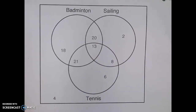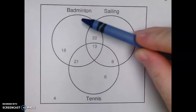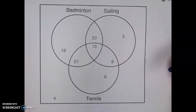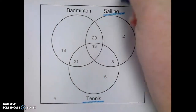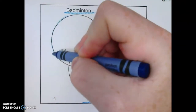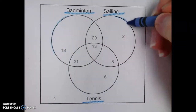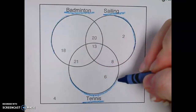Today you are going to practice reading a Venn diagram, which is what this is called. This whole picture is called a Venn diagram. So we have three categories: tennis, sailing, and badminton. Badminton is going to be for this circle, sailing is going to be for this circle, and tennis is going to be for this circle.